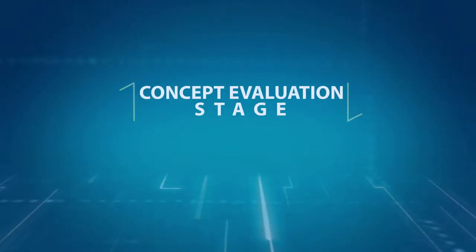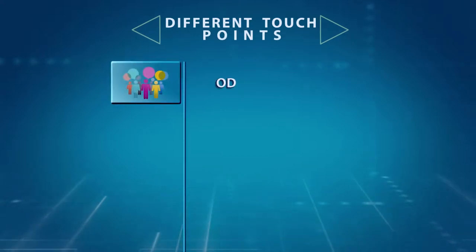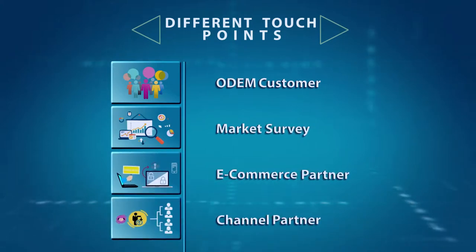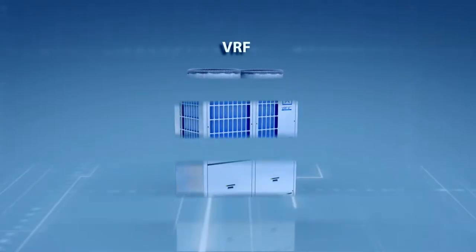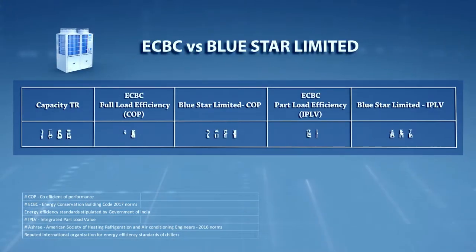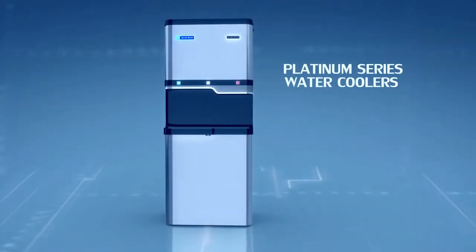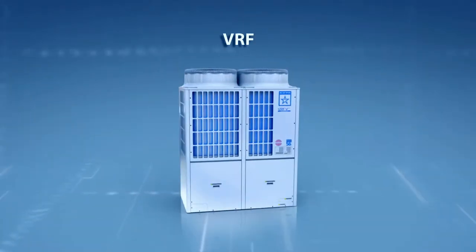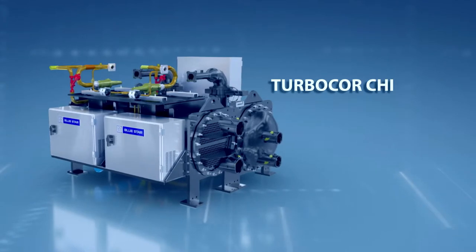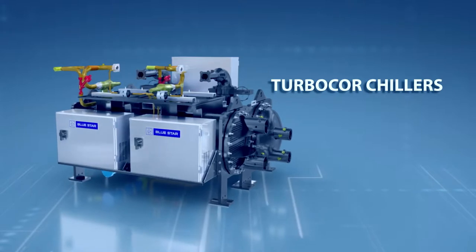Concept Evaluation Stage: The first process of the Concept Evaluation Stage is understanding customer requirements through inputs from various touchpoints. Laying particular emphasis on sustainability, the company ensures that every new product meets or exceeds the concerned statutory requirements and regulatory norms. A pioneer in the field of air conditioning and refrigeration technology, Blue Star has always been at the forefront of innovative advancements.